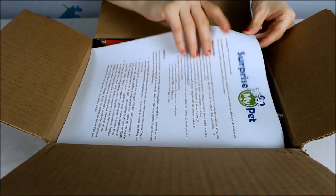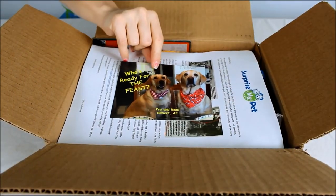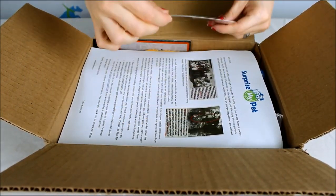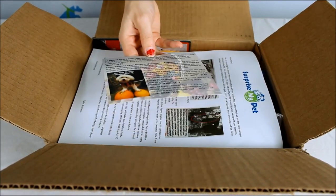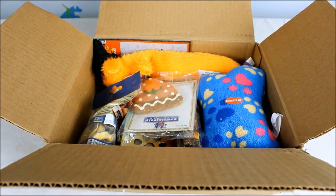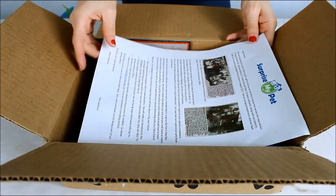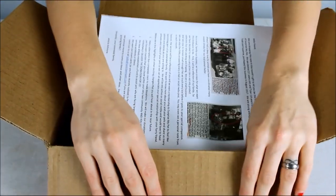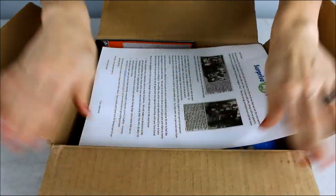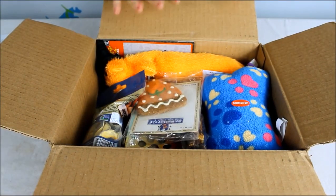Here's some information about the company and a little postcard with pictures of their dogs, and then information on the back with what you're going to get in your box. There's also a note because some new owners just bought Surprise My Pet.